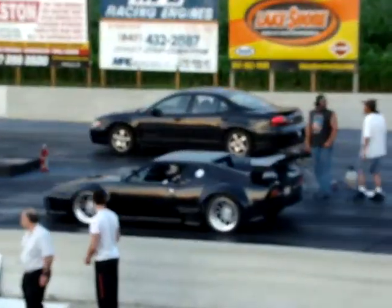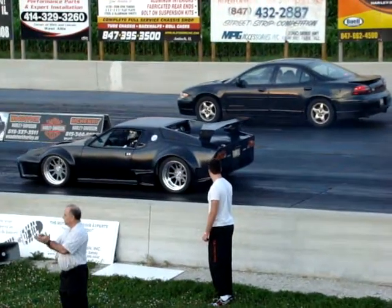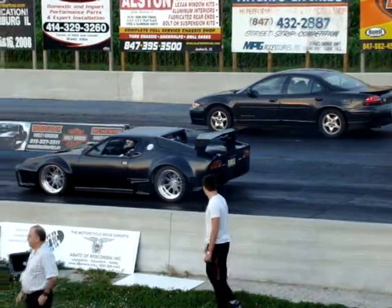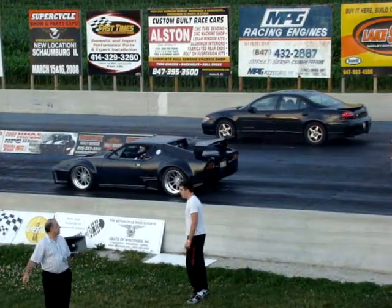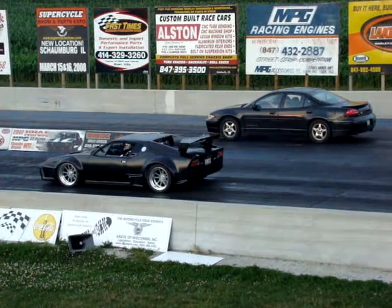It doesn't quite look like a Pantera. It's not sure because the kids are a real thing, but it only looks like a Pantera. I'm going to say it's going to be a kicker because I see a small ride with everything on the back.